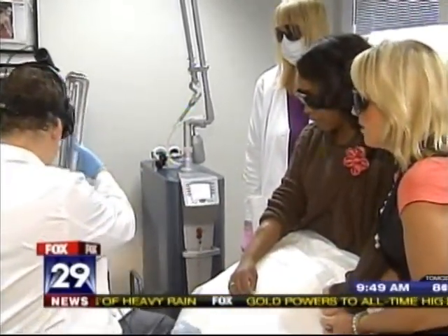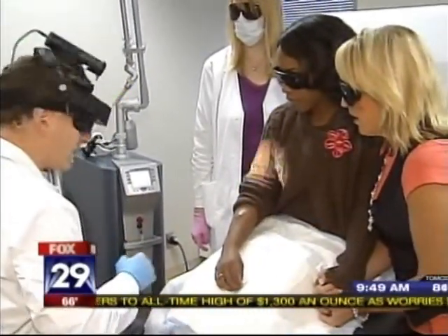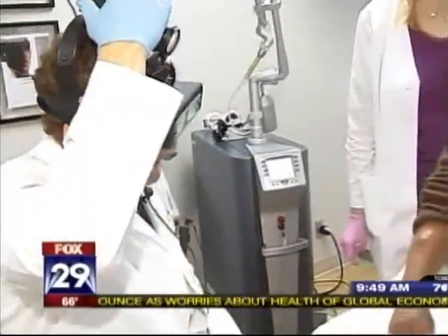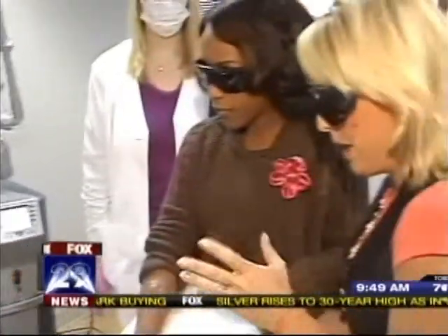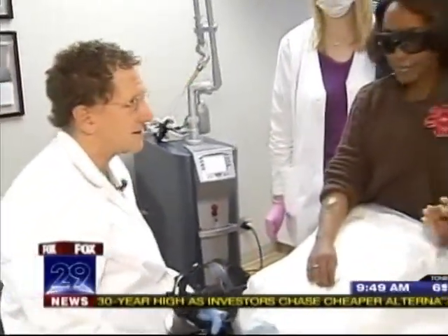Are certain tattoos easier to do than others? Yes. The easiest color to remove — lucky for you — is black. That's the easiest color to get rid of. And how long does she have to wait in between treatments? Six weeks is a normal time. And it's like $450 or so beginning for each treatment? $450 and up, depending on the size.